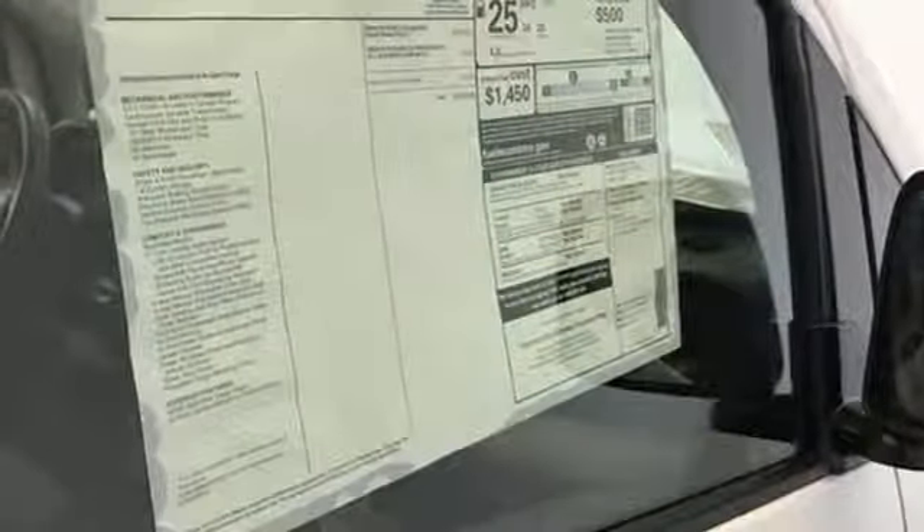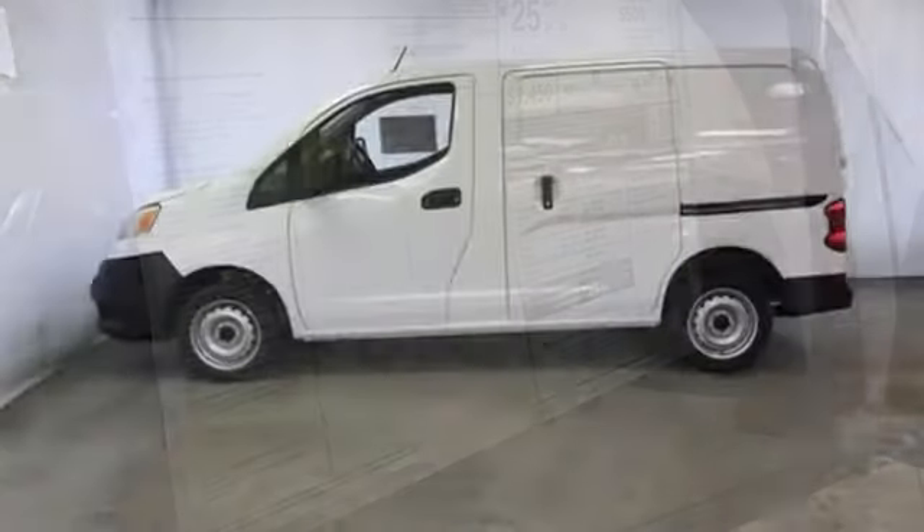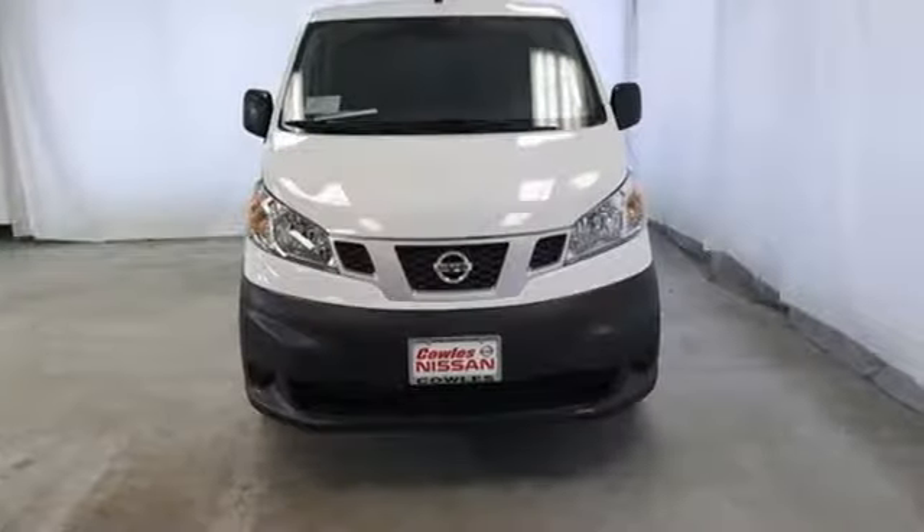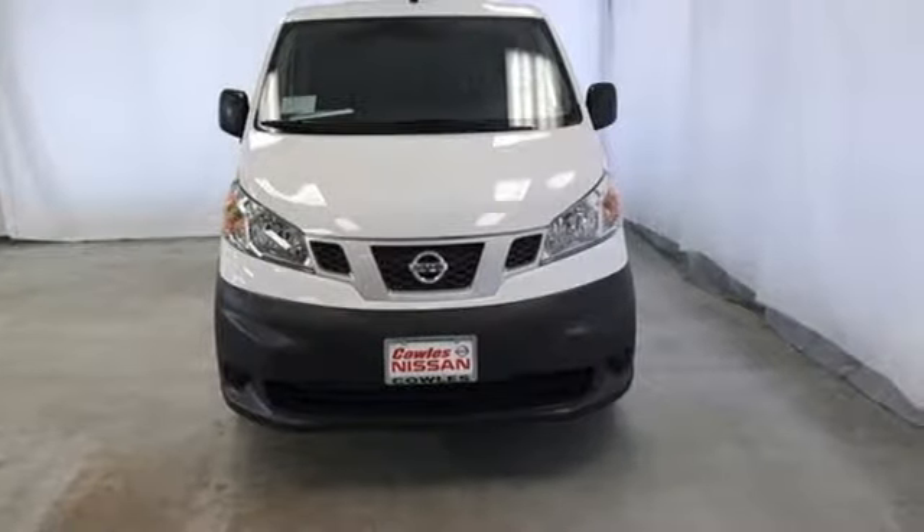Continuously variable automatic transmission, gas pressurized shocks, and an I-4 engine. Nissan excites the senses. You'll never know till you try. Test drive it today.